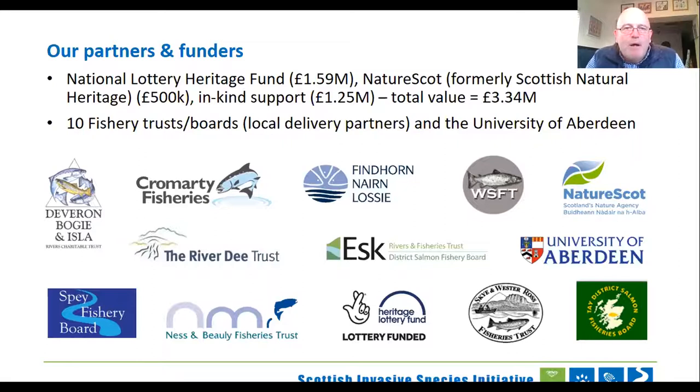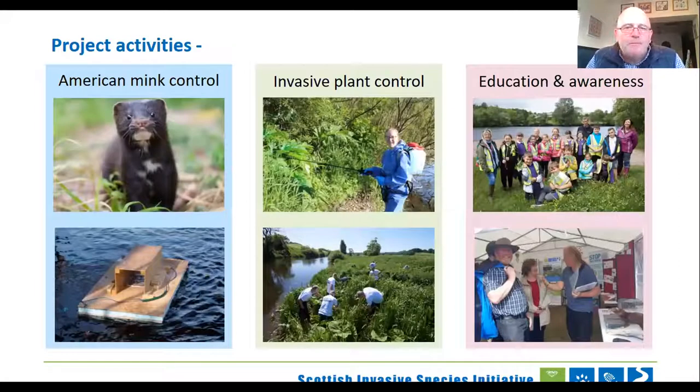We have three main parts to the project. We're going to cover mink control in the final presentation this evening, and invasive plant control via Mark and Karen. Initiation awareness was touched upon last week but isn't really part of tonight's programme. So that's all I need to say at the moment — hopefully that gives you a little idea of what's to come in the next hour. The first presentation is from Mark Herman-Charles.